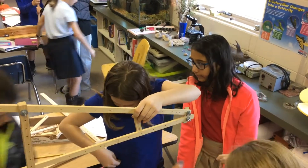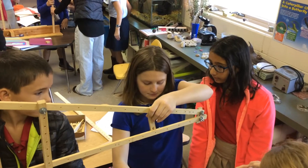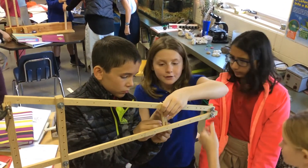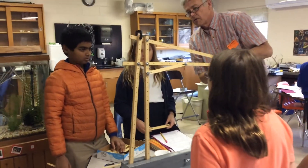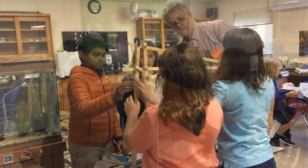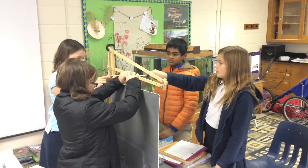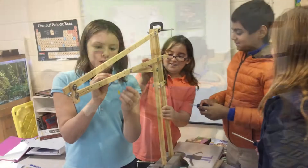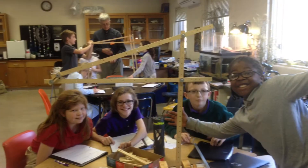After multiple iterations, a lot of collaboration among groups, and very lively participation, every group of students met the design challenge. Dr. Jessup will be back at Powhatan in the spring to design and test mousetrap cars with the 3rd grade. The combination of creative design and careful, methodical testing with real-world problem solving has been a great way to bring science to life for our students.